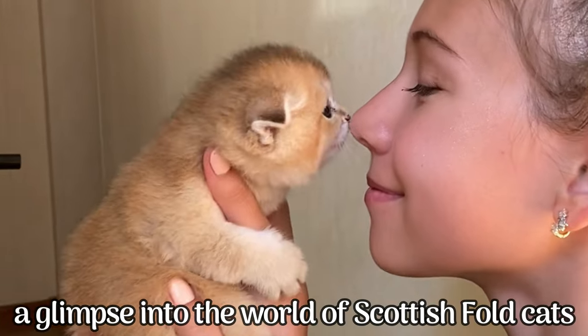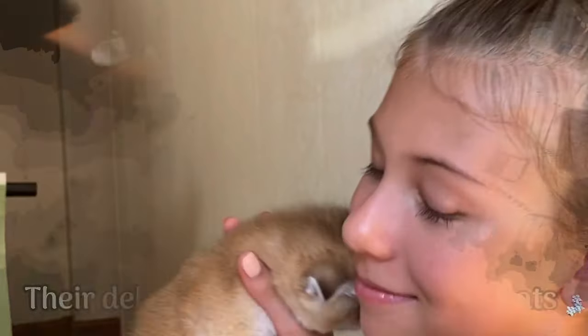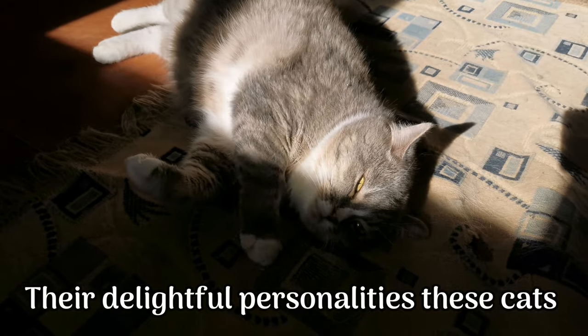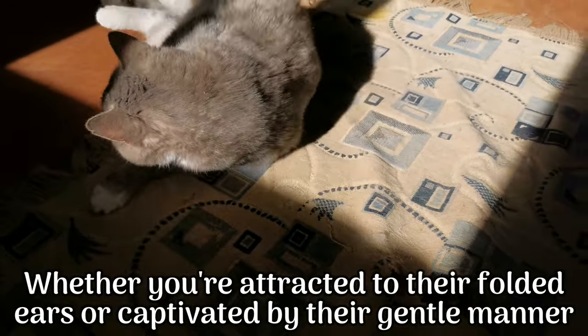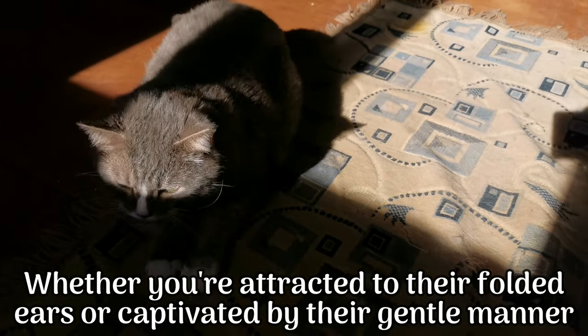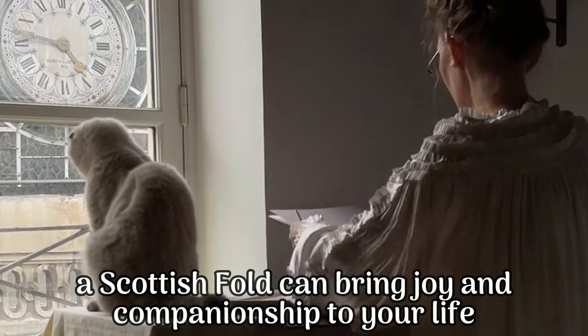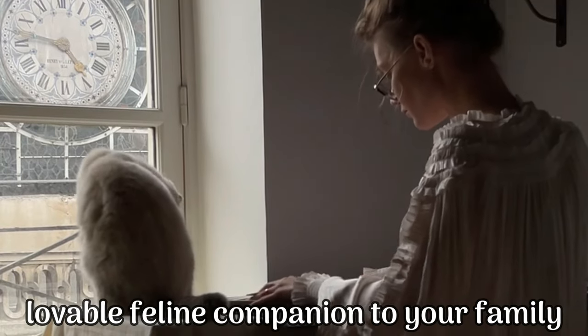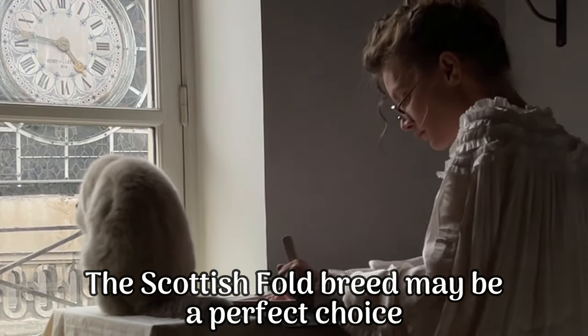And there you have it — a glimpse into the world of Scottish Fold cats. From their fascinating origins to their delightful personalities, these cats have won the hearts of many around the globe. Whether you're attracted to their folded ears or captivated by their gentle manner, a Scottish Fold can bring joy and companionship to your life. So if you're looking to add a unique and lovable feline companion to your family, the Scottish Fold breed may be a perfect choice.